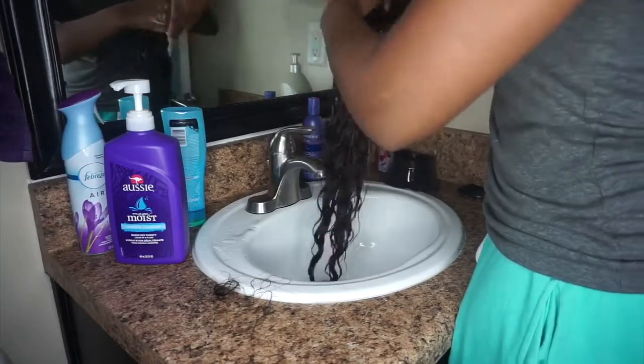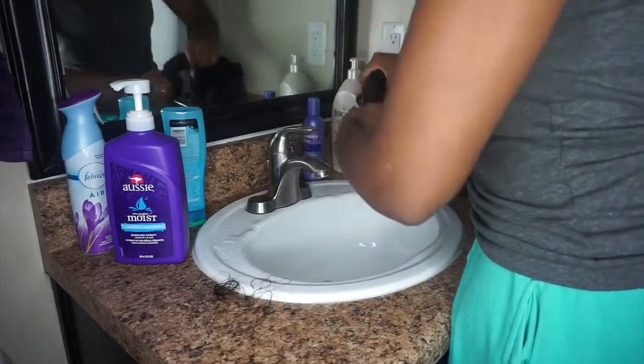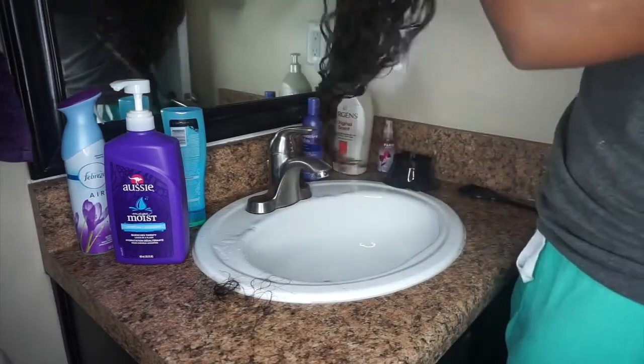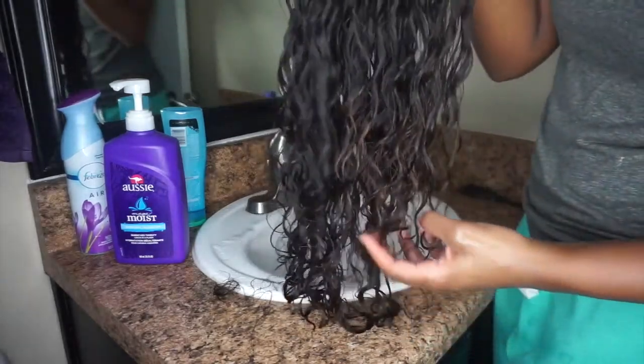I also followed up with the Aussie Moist conditioner and let it sit for maybe five to ten minutes. And then, as you see here, I'm just kind of wringing out the hair to get rid of some of that excess. And this is what we're working with — curls are still intact.